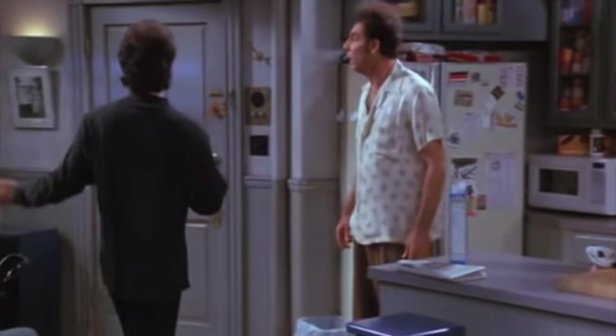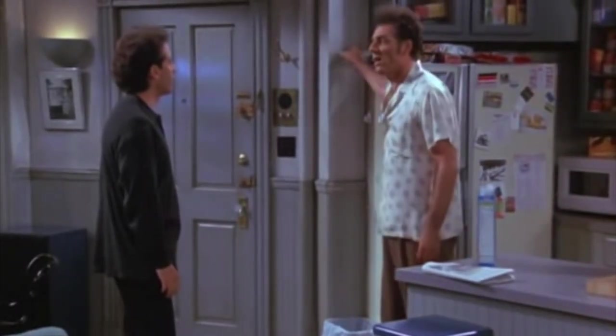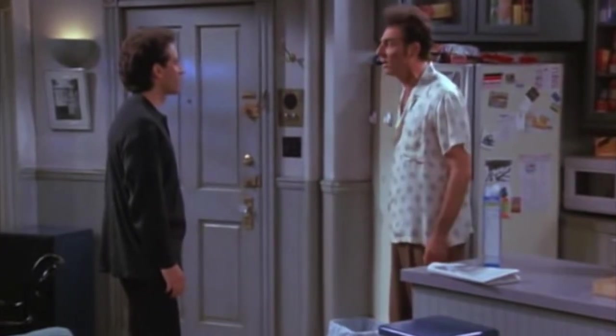You can knock these walls down, make it an eight-room luxury suite. Jerry, these are load-bearing walls. They're not going to come down. Yeah, that's no good.